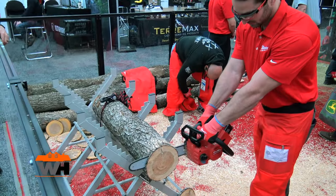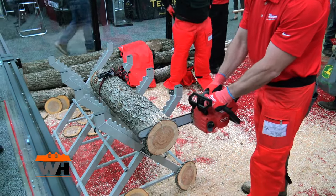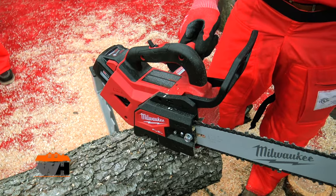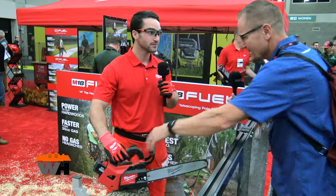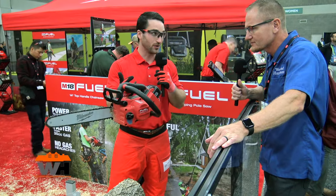It went right through that log really well. And as you're holding it, you mentioned lightweight — it looks like it's something most folks could handle easily. It's very easy to handle and well balanced, balancing right at the trigger so it's easy to control and maneuver in tight areas. If you don't have enough leverage, you can extend out and cut with it pretty easily.